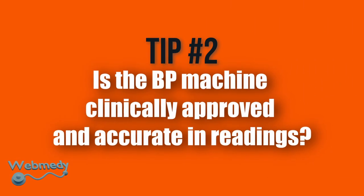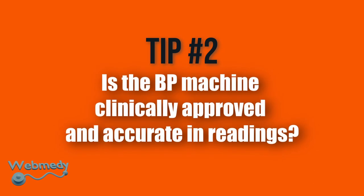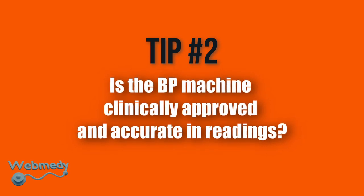Tip number 2: Is the BP machine clinically approved and accurate in readings? Accuracy is one of the most important things to look for in a blood pressure monitor. Ensure that your blood pressure machine is clinically approved for accuracy to obtain accurate results.